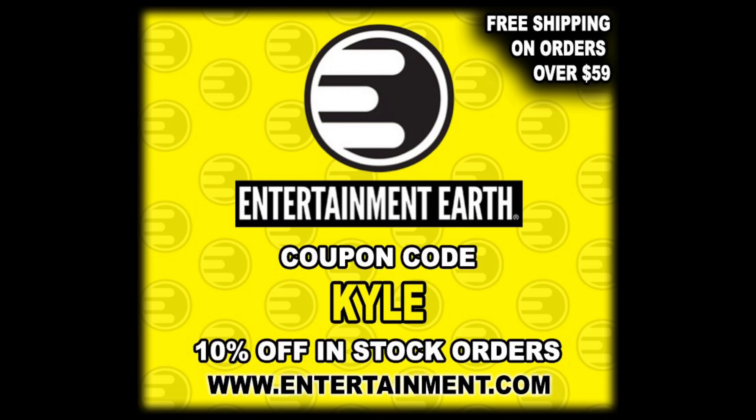Today we got a little two-pack action - Venger and the Dungeon Master. But for all your dungeons and dragons needs and a whole lot more, make sure you're hitting up Entertainment Earth. Use discount code Kyle, save yourself 10% on all in-stock items, and anything over $59 ships free.